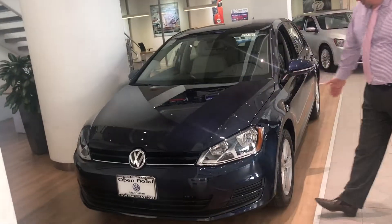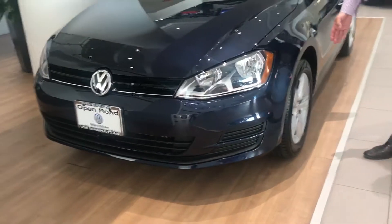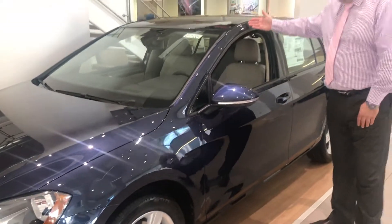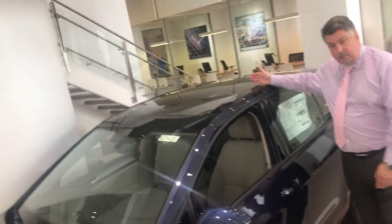It looks like this. You have 16-inch alloy wheels right here. As you come around, this is in blue — as you notice, you were talking about wanting a blue car. The car comes standard with a sunroof as well.